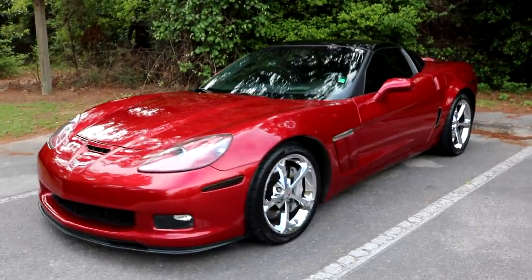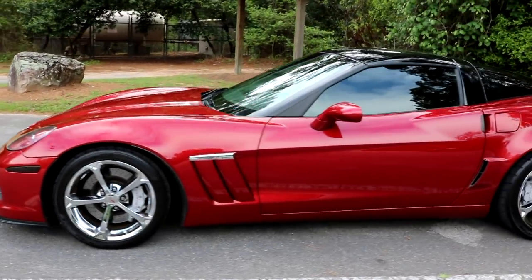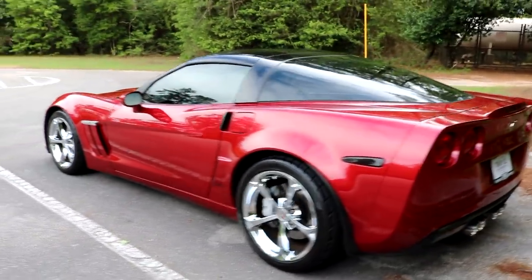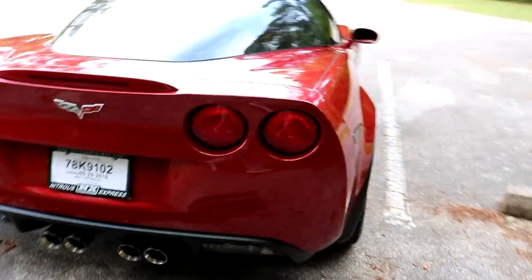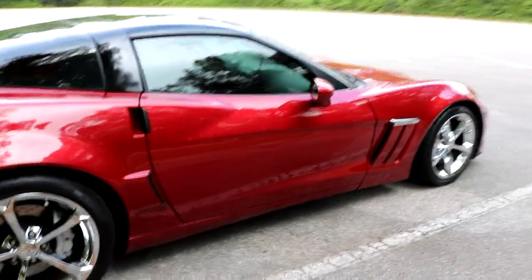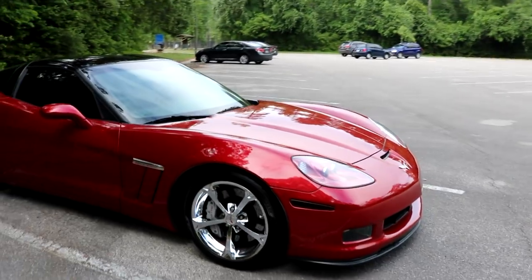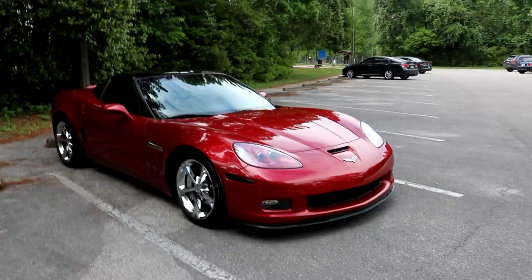So first off, we'll just do a quick walk around of the car so you can get acquainted to it. But here she is. It is a crystal red tint coat is what they call the paint color. And as you can see, we're on some chrome Grand Sport wheels, which I'm sure will get changed out very soon. Already got the Nitrous Express plate frame on there, starting the mods early. This is a car that I will be modifying — we're going to be throwing a lot more power at it and seeing what this thing can do. I really just wanted a car that was good for road course, drag racing, autocross, just a little bit of everything.